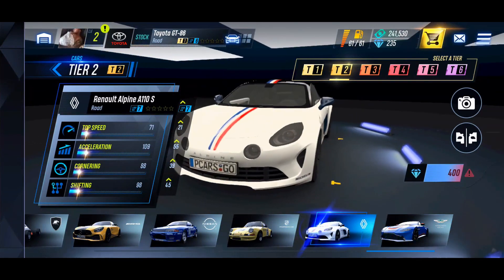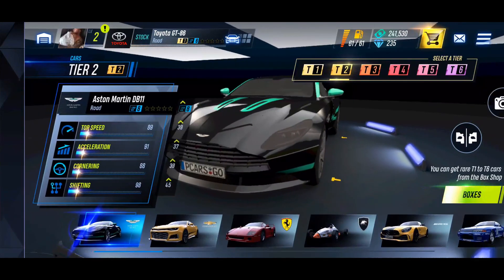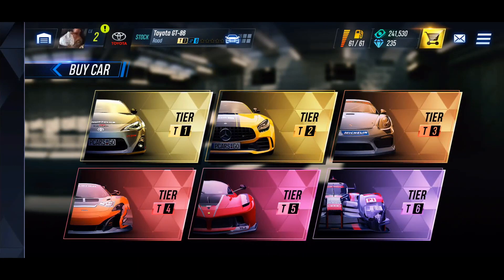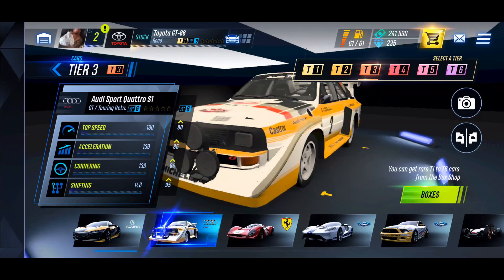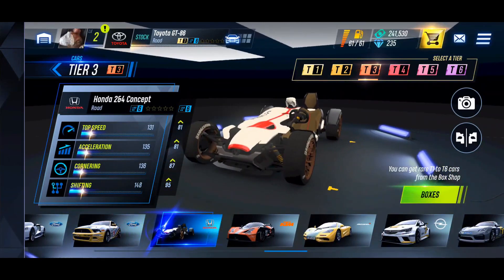It looks like we can get some boxes but only if we pay for them — $13.99 — so we're going to pass on that. I'm pretty much already sold on the Nissan GTR. Let's check out some tier three cars — these might be a little out of our price range. There's the Mustang and a couple of others.